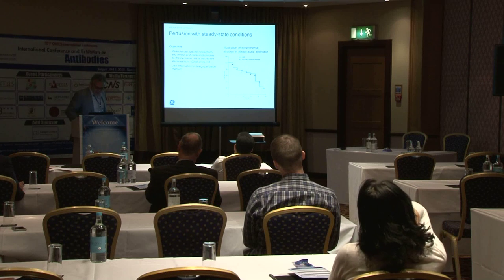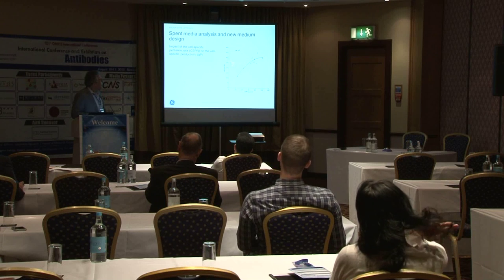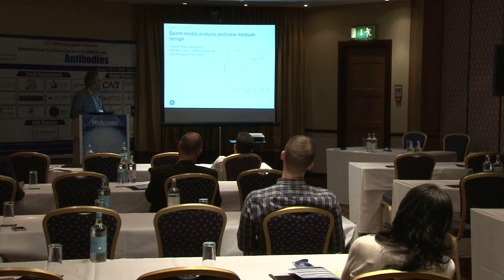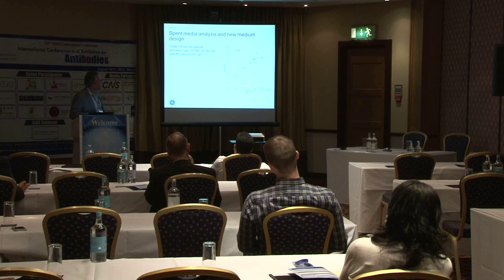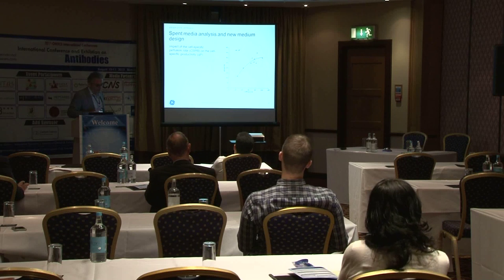We'll see what happens to the media and what the limiting factors are in the culture. As you'd expect, as you measure the yield in picograms per cell per day and turn up the cell-specific perfusion rate, you get more and more product being produced up to a certain point. Then other factors, such as mass transfer, can come into play.